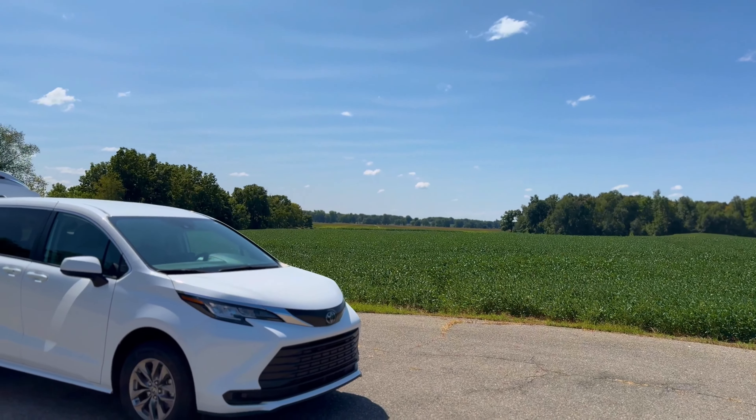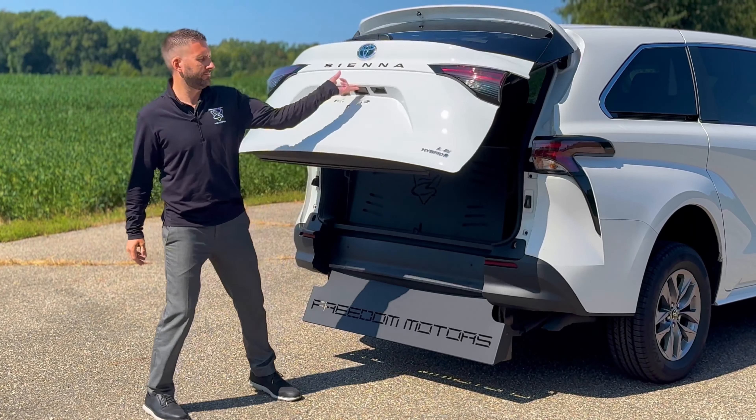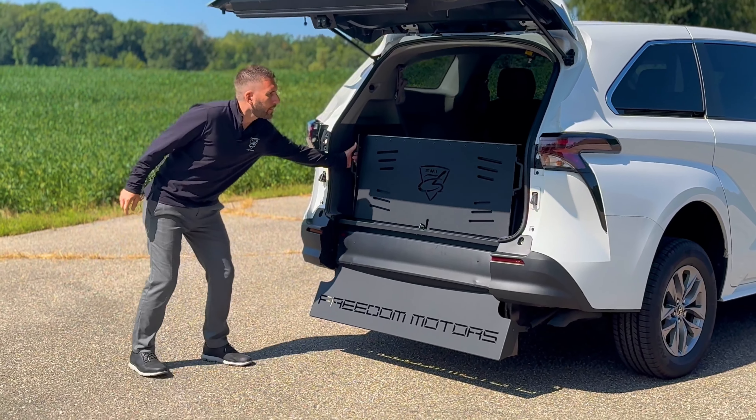Hey everybody, Andy here with Freedom Motors. Today we're going to be checking out the ADA compliant Toyota Sienna Hybrid rear-entry wheelchair accessible vehicle, which is the perfect choice for non-emergency medical transportation and commercial use.